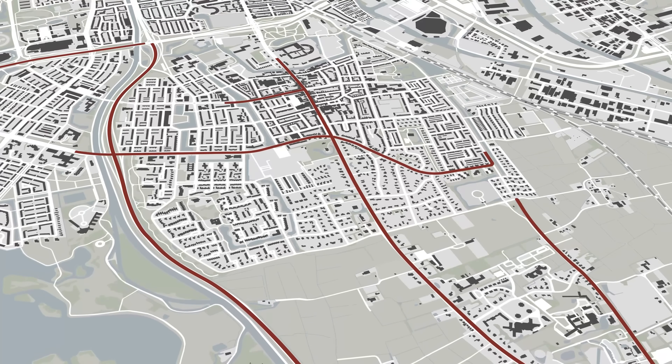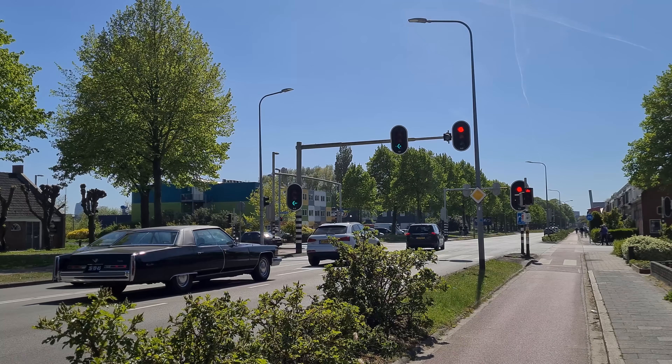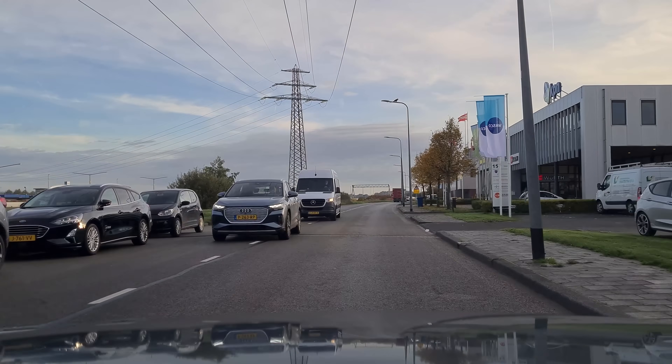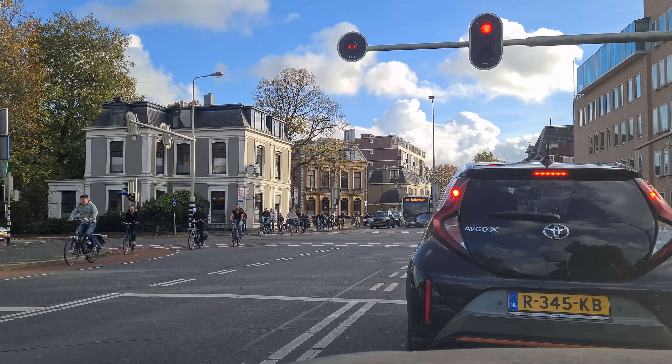Public space in urban and rural areas can be divided into traffic and residential areas. Traffic areas ensure the flow of traffic and residential areas restrict motor vehicle access and speed. To make getting around as easy and as safe as possible you need to create a recognizable road network.